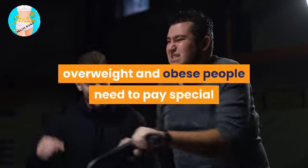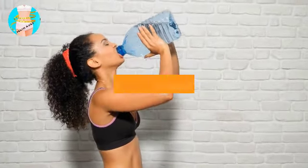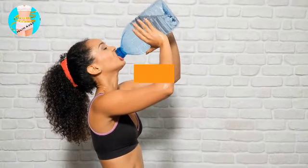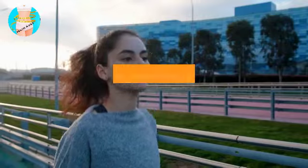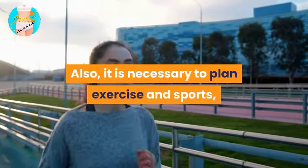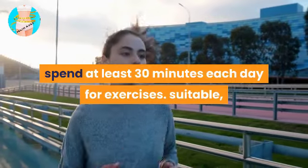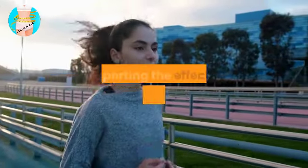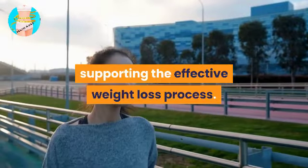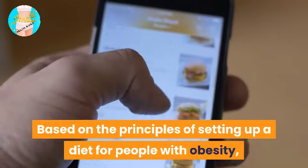Drink enough water every day, combined with scientific exercise. Overweight and obese people need to pay special attention to drinking habits and should maintain a minimum of two liters of water per day to balance the body's water levels and ensure minimum metabolism. It is also necessary to plan exercise — spend at least 30 minutes each day on exercises suitable for burning excess fat and supporting the effective weight loss process.